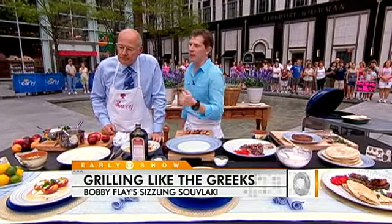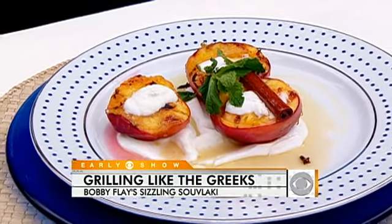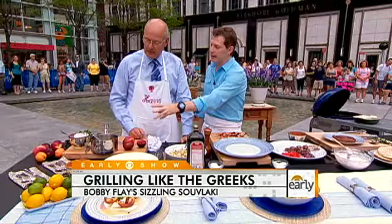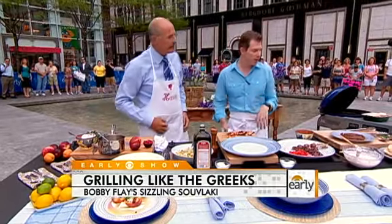And then some grilled stone fruits. Today we have some nectarines — you can use peaches or other things. Think of the spices that are in baklava, like cinnamon, allspice, clove. We just sort of let those meld together with some honey and put them on there. All right, let's get to work.